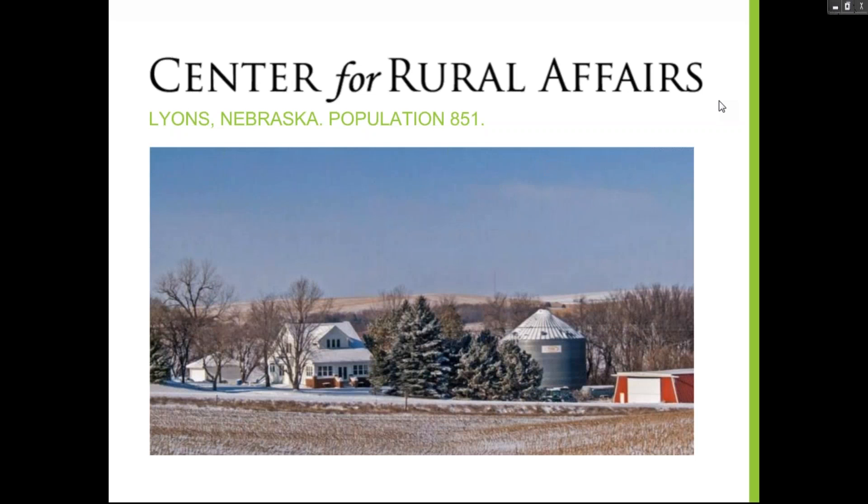Welcome to our webinar on ensuring commodity crops using whole farm revenue protection for producers. My name is Anna Johnson and I'm a policy associate at the Center for Rural Affairs. We're a nonprofit organization based in Nebraska that advocates for healthy rural communities, working nationally. Healthy small and mid-sized farms are a key component of rural communities, and access to good risk management strategies is an important part of farm viability.